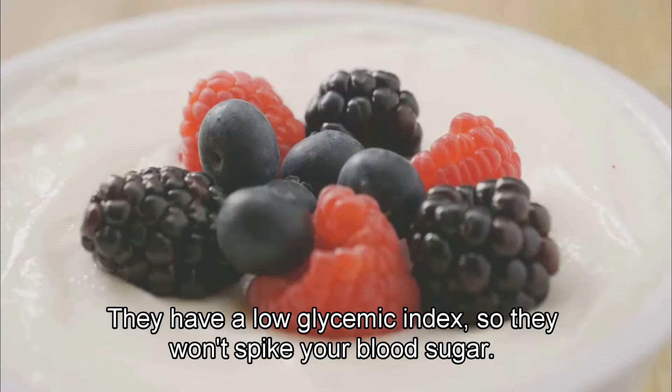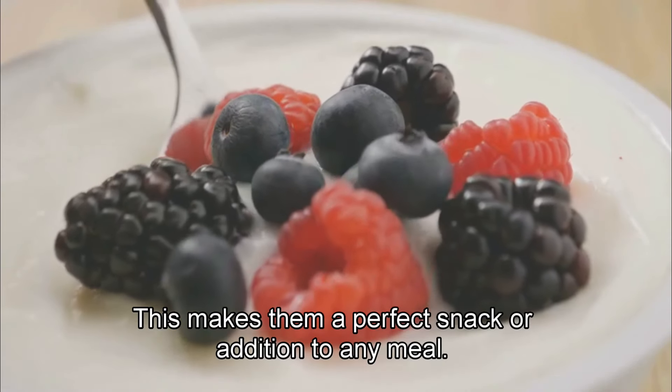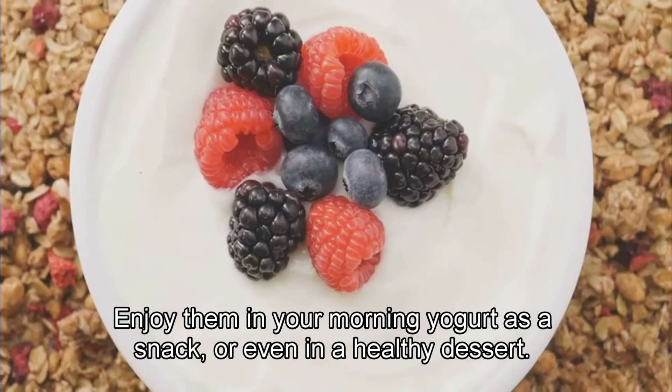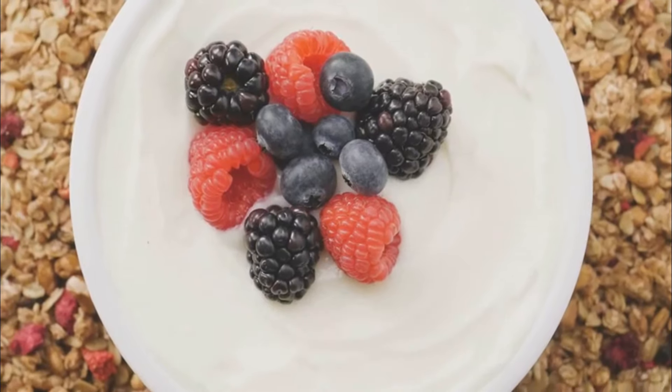They have a low glycemic index, so they won't spike your blood sugar. This makes them a perfect snack or addition to any meal. Enjoy them in your morning yogurt, as a snack, or even in a healthy dessert. They add a burst of flavor and nutrition.